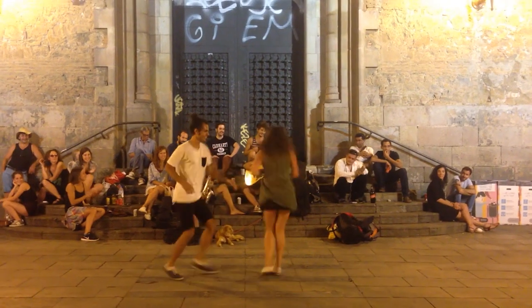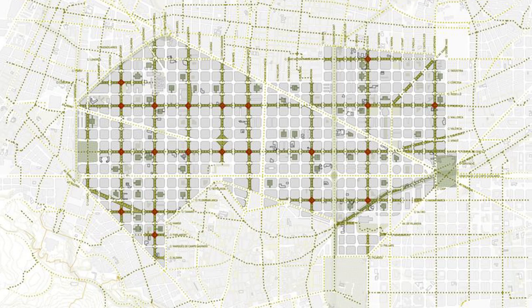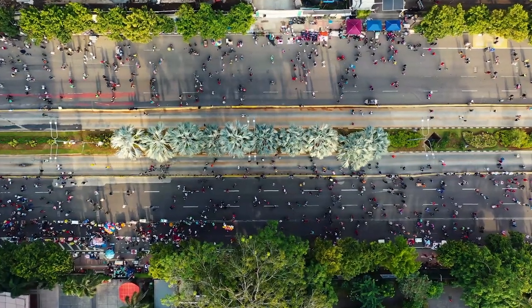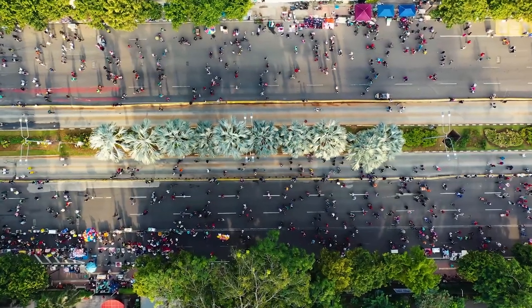With the pressing need of making cities livable, New York City and Barcelona are now rethinking and remoulding their city grids. But as these interventions are still at an early stage, the future of these grids remains unknown.